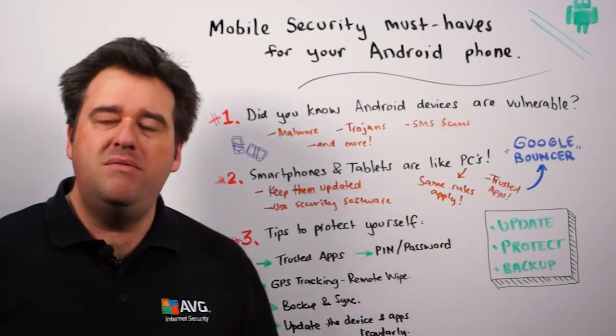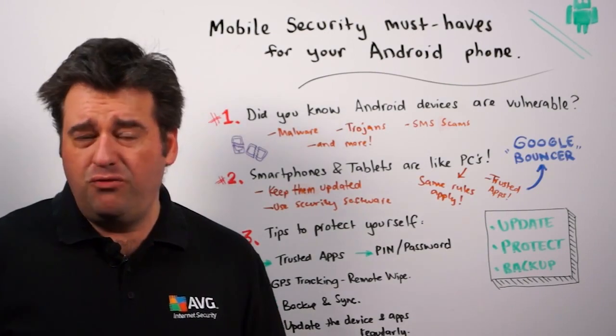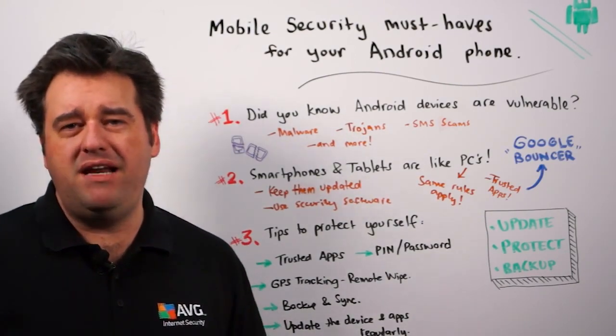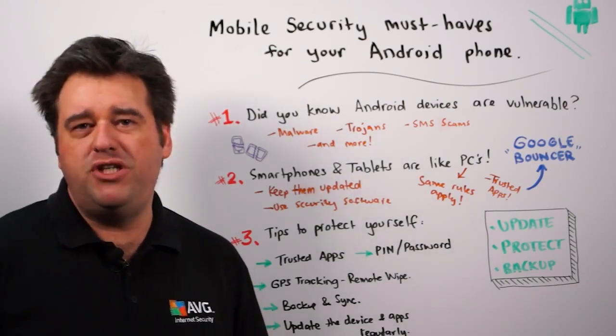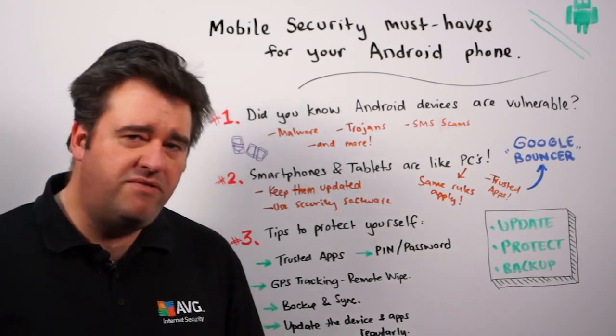The next thing is that many of the popular Android security software solutions, like AVG Antivirus Free for Android phones, for example, include features that have GPS tracking and remote wipe functionality.